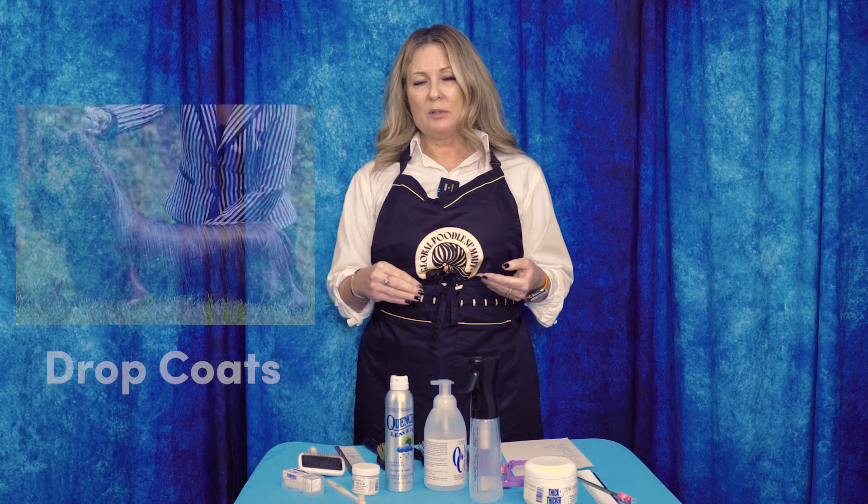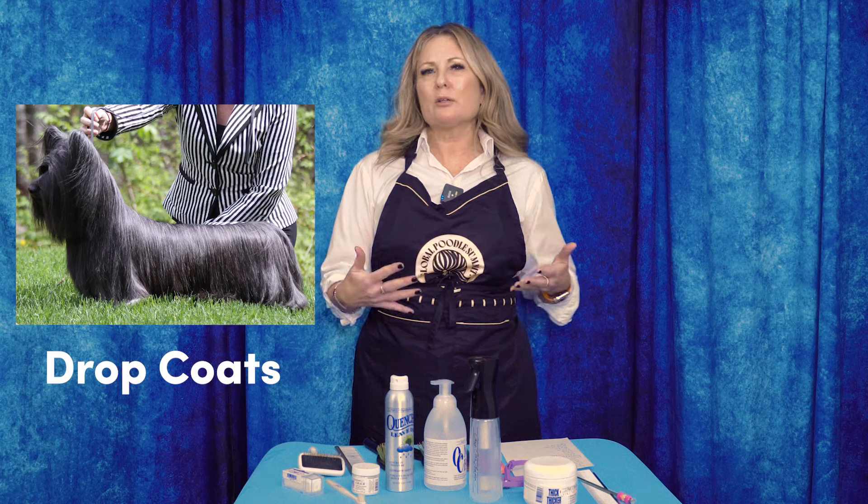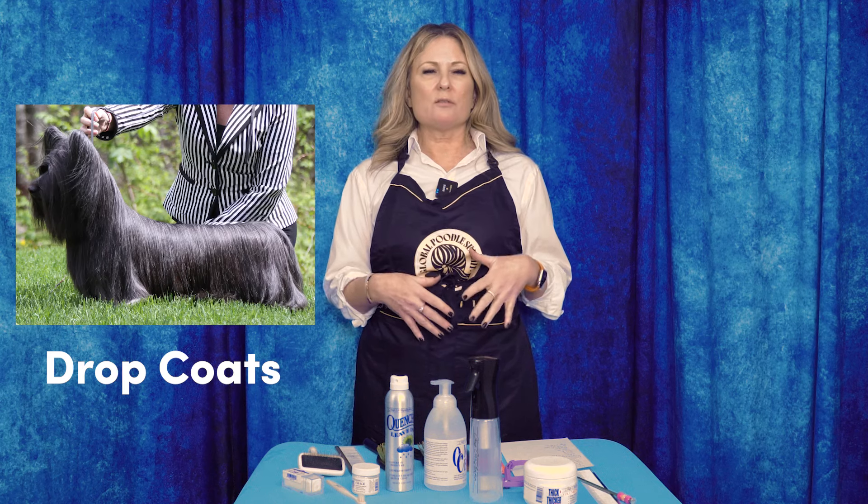Another coat type we talk about is drop coated dogs. What do we mean by drop coat? These are our floofy, flowy — think of that silk dress in the wind — type coats. We're talking Maltese, Yorkies, lots of Lhasa Apsos, Shih Tzus. You could even put Afghans into this category. Their coats are long and silky and can get tangled quite easily, but well-kept drop coats look absolutely amazing. Skye Terriers would also be in this list.